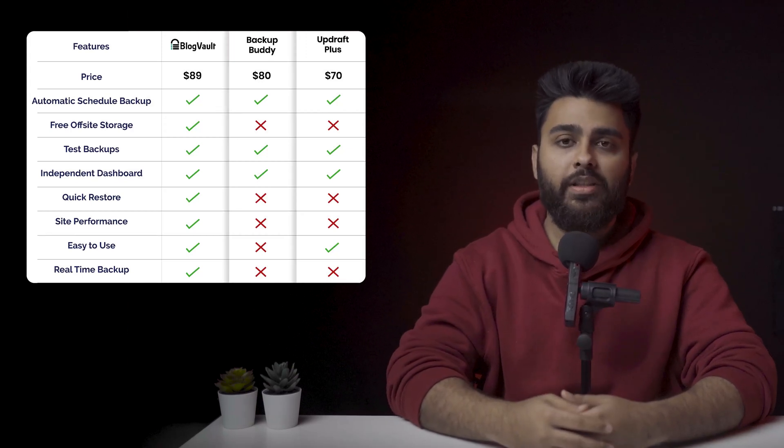If you're short on time, here's a table highlighting the main pros, cons and prices of each plugin. If you want to understand better which plugin is the right fit for you and why, please watch the next section and we'll give you a quick summary of each plugin with a conclusion at the end.